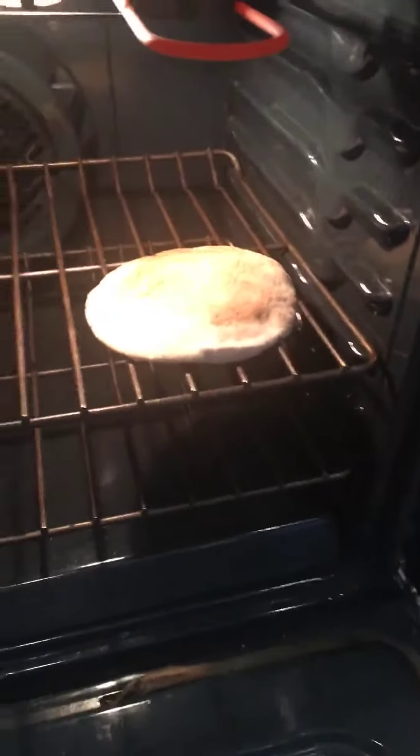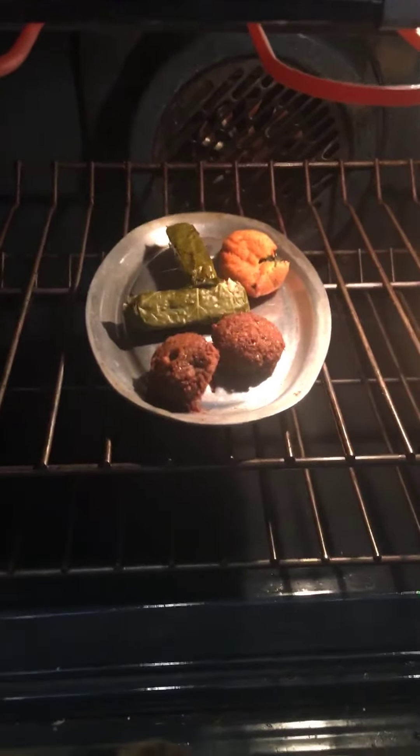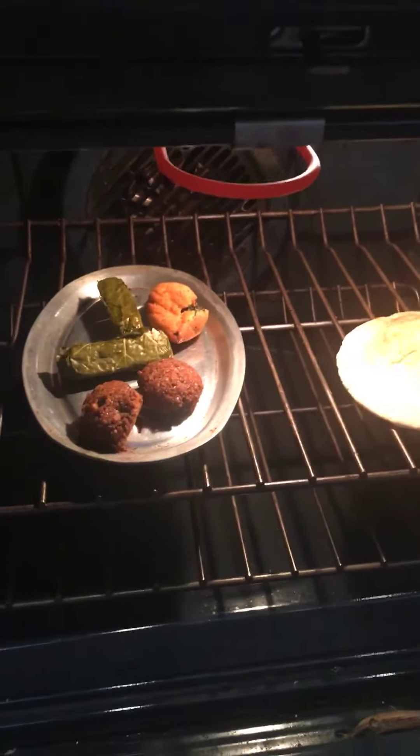Good morning. I'm warming up some takeout from Fatal Syrian Bakery in Patterson — pocket bread, some grape leaves, and kibbeh stuffed with vegetables, and two falafels for a morning sandwich.